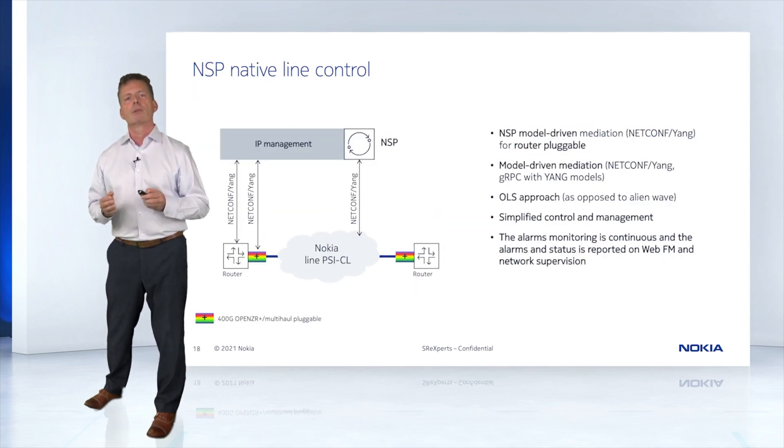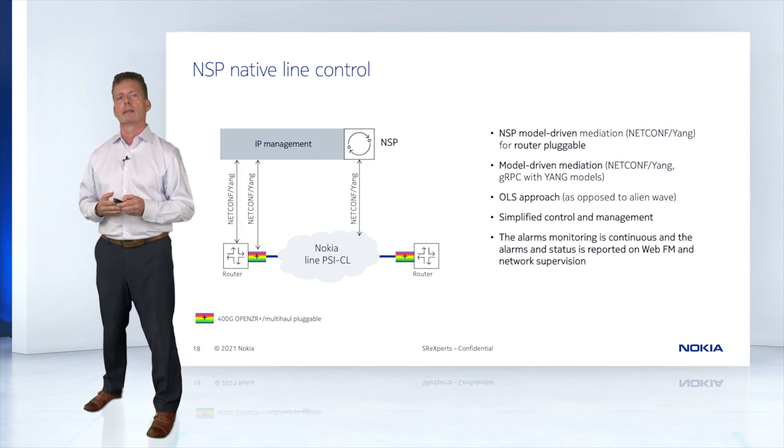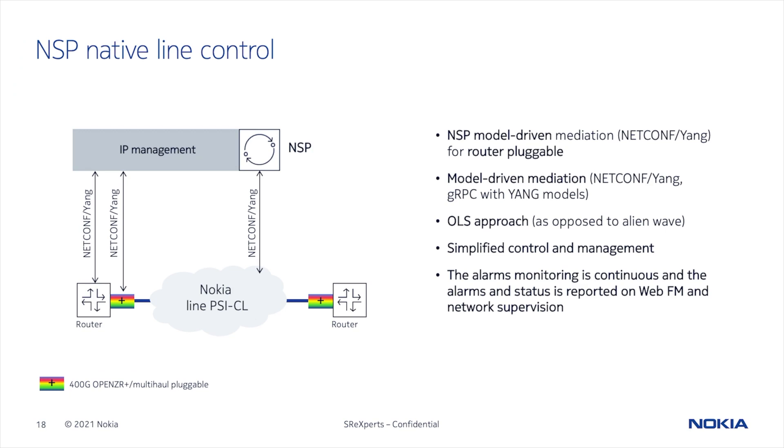I want to briefly introduce a new optical line product coming this year called the PSICL, which is a compact line system that's model-driven and optimized for 400ZR links. The NSP can manage this line system in a model-driven approach for all elements of the link, avoiding alien wavelengths. This simplifies control and management and unlocks all of the NSP capabilities, including fault management and network supervision.